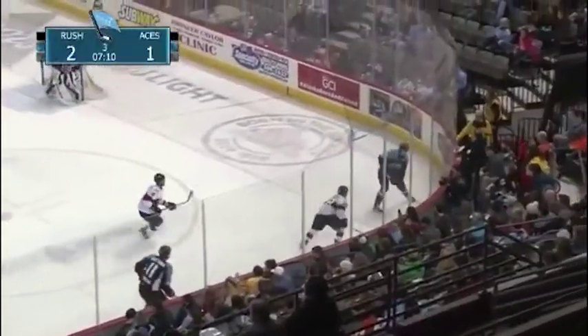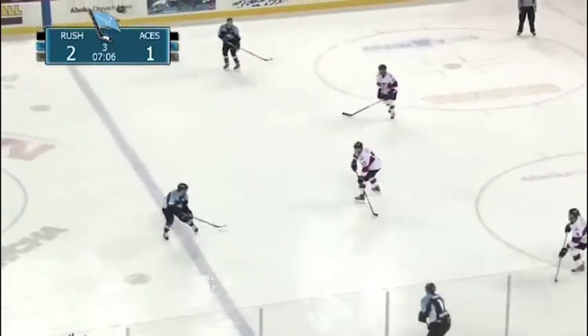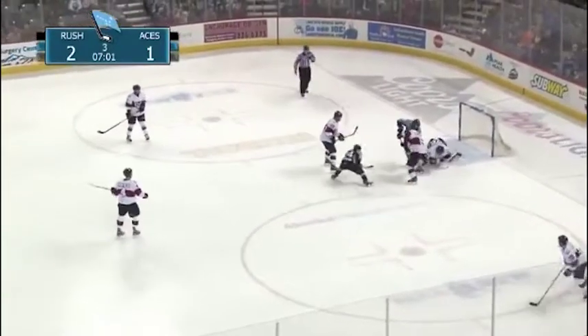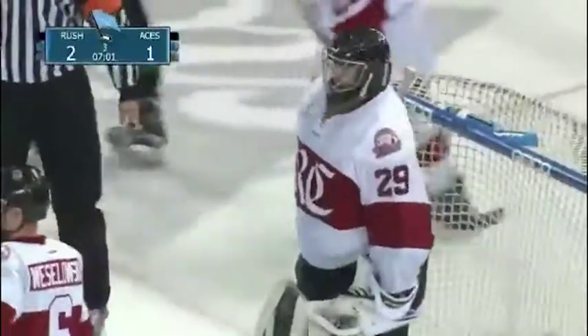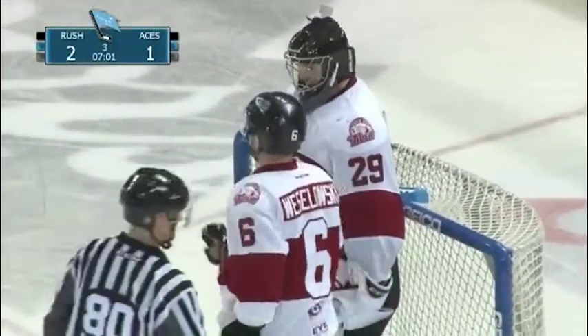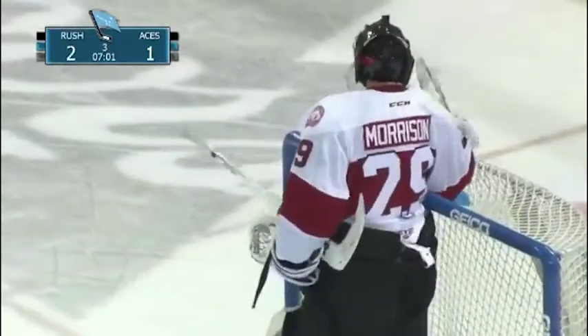Out there by Shattuck, deeper in the zone for Naven, back past Shattuck, out to the right point. Van Allen skates the blue line, looks to the right, throws it into the right circle. Shattuck out on top — shot smothered by Morrison. Naven got the puck out to Shattuck, who shot it quickly toward the net. Morrison doing a nice job of tracking that, making the stop and covering it up quickly.